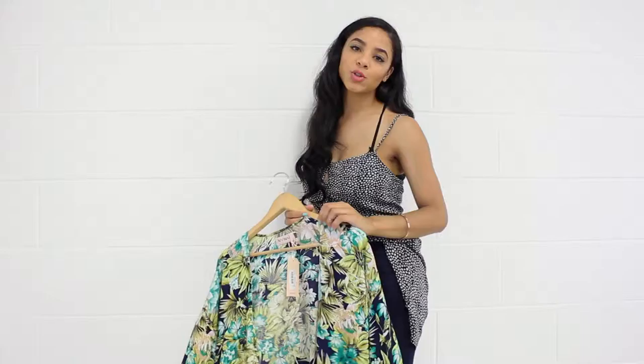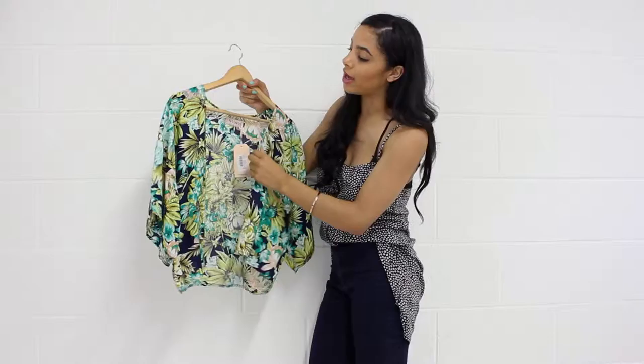Hi guys, it's George from Miss Pat. Today I've been speaking about this really nice short kimono — this is the Anna Tropical kimono, and it's got different coloured greens in. It's got the navy, the dark green, and the light green.